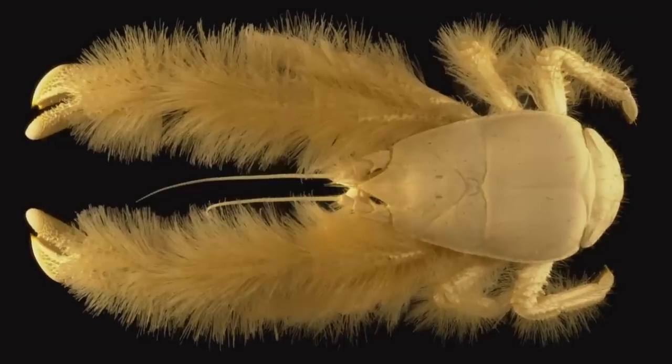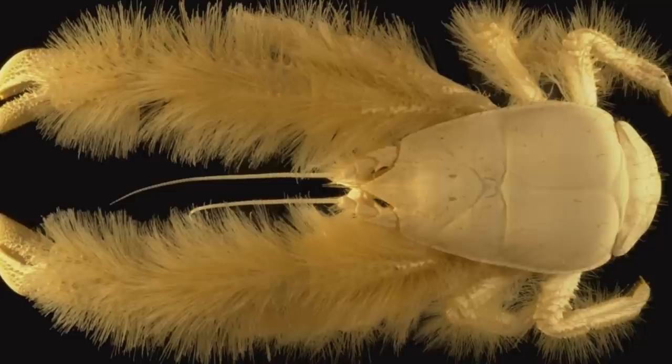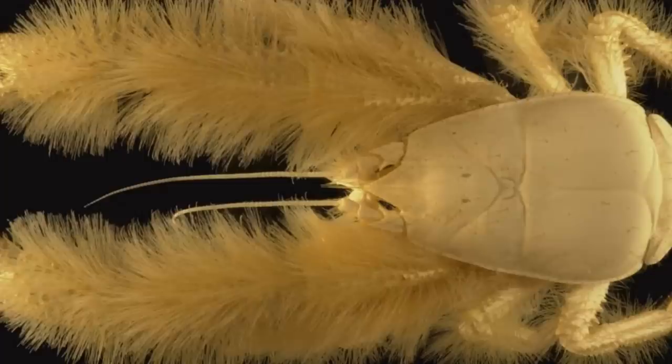Another week, another animal, and this time we're staying with the theme of strange names, but finally moving away from insects and onto insects of the oceans — crustaceans. I know they're not really the insects of the oceans, but they are arthropods and it makes for a good analogy.